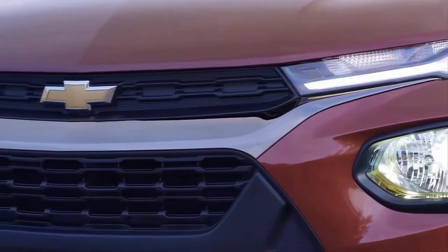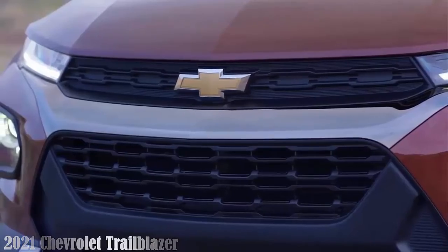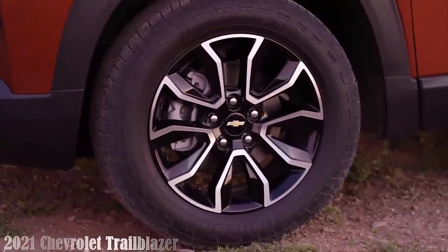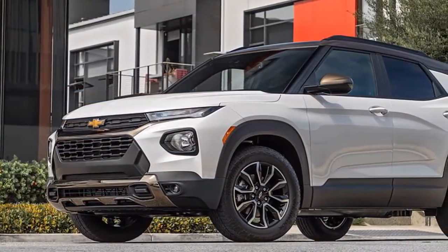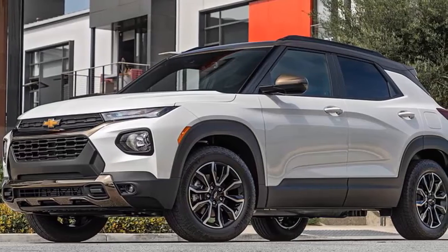2021 Chevrolet Trailblazer review: some small misses, but big wins. Looking at Trailblazer tech and options, the Trailblazer — a size below the 2013 Ford Escape — is targeted at people buying Jeep Renegades, Toyota C-HRs, and Honda HR-Vs.